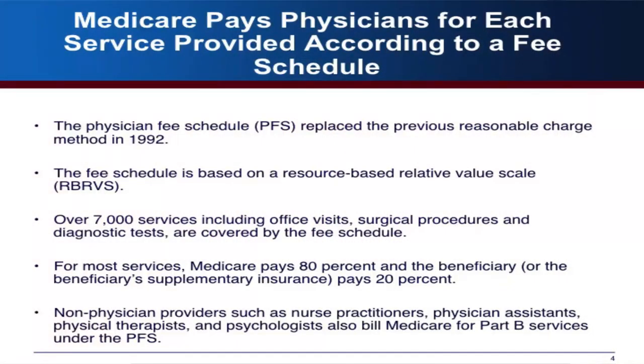Medicare pays physicians very differently than all the other payment systems. Most of those payment systems are fee-for-service in many ways, but they're not paid the same way. In Medicare, there is a physician fee schedule, which means Medicare pays for every single service. So if you're a physician and you're trimming fingernails, you can get paid for that. It's much more simple than other systems made up of bundles of services or based on patient condition.